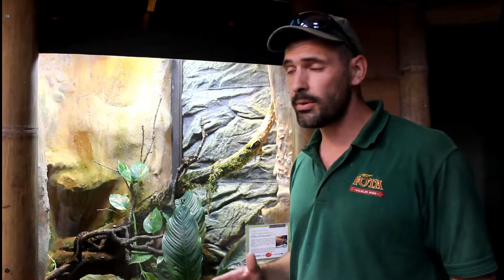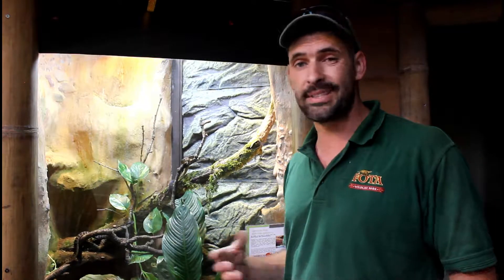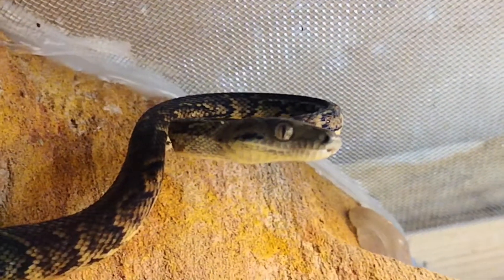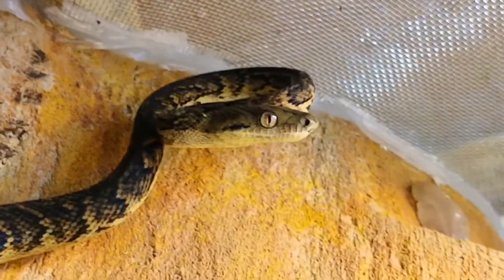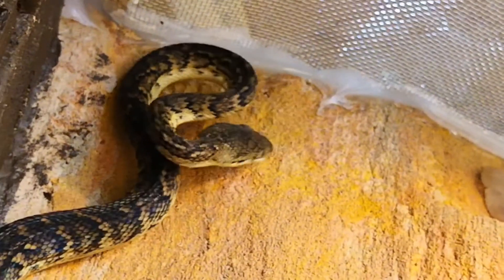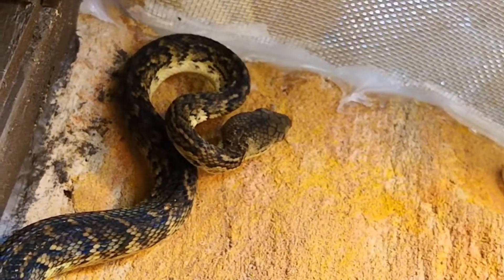Another thing we also think is that snakes would be slimy and kind of wet. That's actually not true — they are completely dry, these guys, unless they've been out in the rain. The shininess of their skin is due to the keratin which is part of the scale, which makes their scales. It's the same as our nails and hair, so that's why they have that kind of shininess to it, which may make them look like they're all slimy.